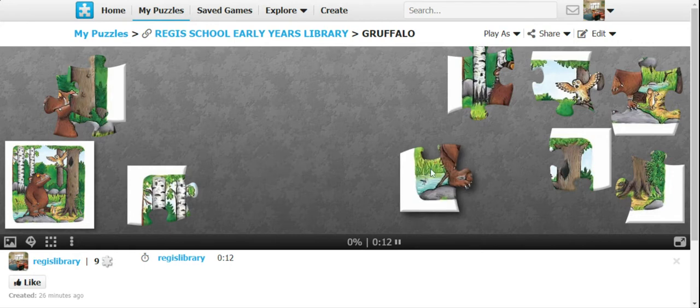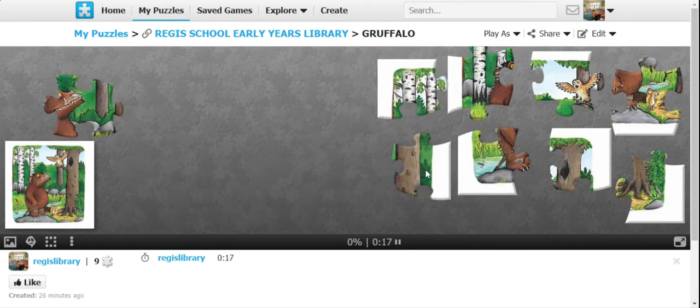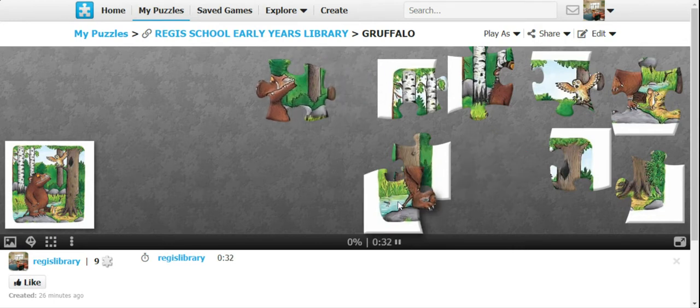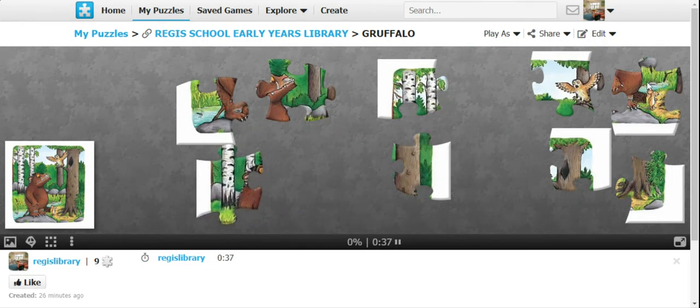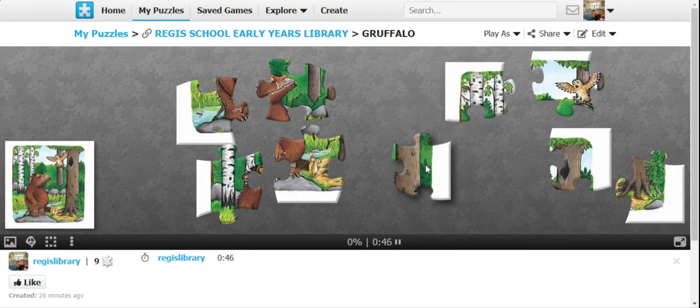There should be nine pieces — one, two, three, four, five, six, seven, eight, and nine. After you've put them in one place, bring the pieces that look alike together. You can see that one is part of the Gruffalo, there's another part of the Gruffalo, there's another part here, and there's also another part. So can I first arrange these ones and see how that works?